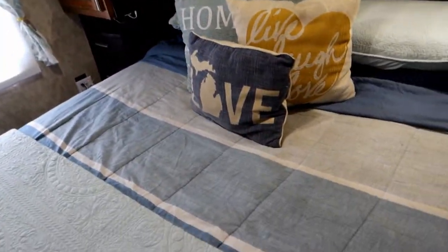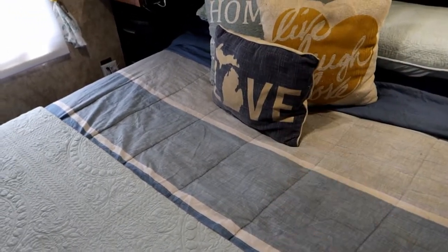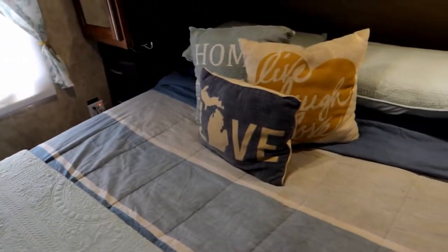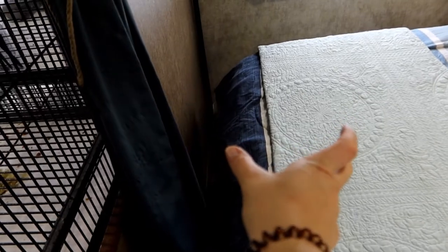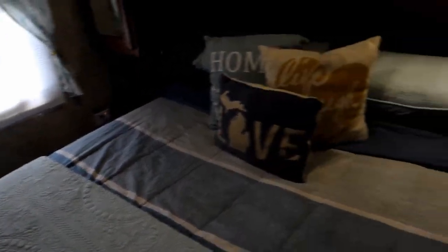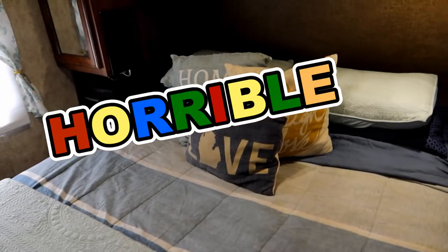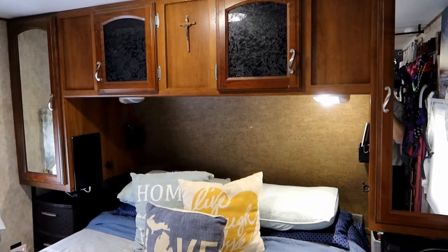Something else important to me is that you can actually walk around the bed — I have walking space on both sides. This space used to be larger; we had the normal RV queen short mattress which was six inches shorter than a standard queen. We switched to a normal mattress, so we lost six inches of walking space, but you can still easily shimmy through. I like to make my bed every day, so having that walking space matters.